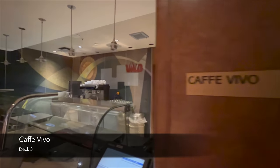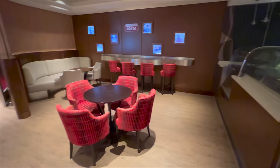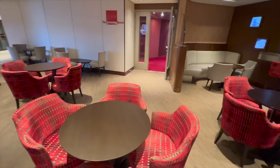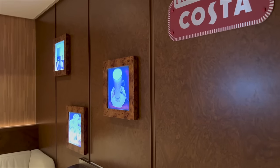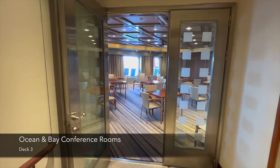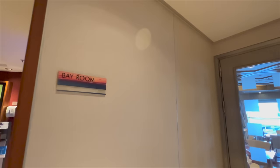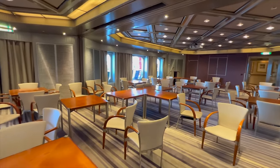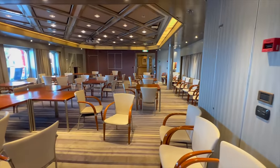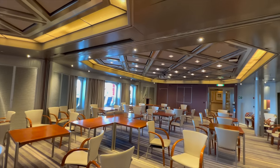The next venue is Cafe Vivo, the main onboard coffee shop, located towards the midship section of deck 3. In here you'll find Costa Coffee and an array of cakes and snacks during the day. I didn't use it too much as it had no natural daylight, feeling quite dark. The reason there's no natural daylight is that on the side of the ship with windows you'll find two conference rooms — first the Ocean Room, then the Bay Room. Please excuse the mess as they weren't set up for a conference during filming.